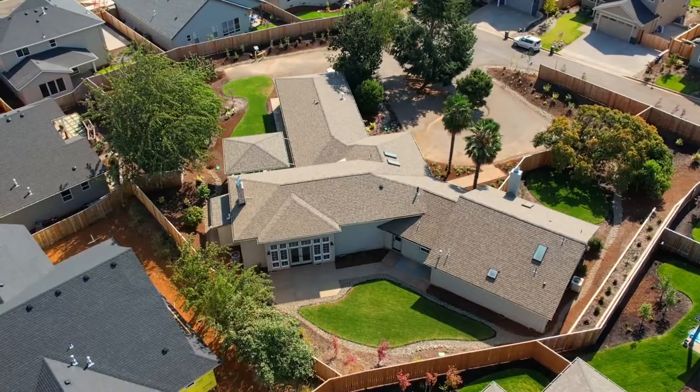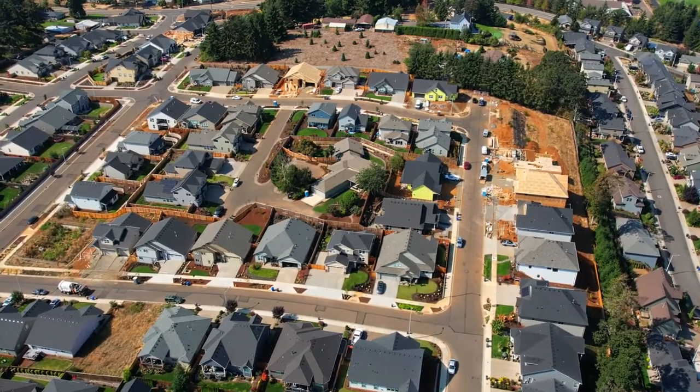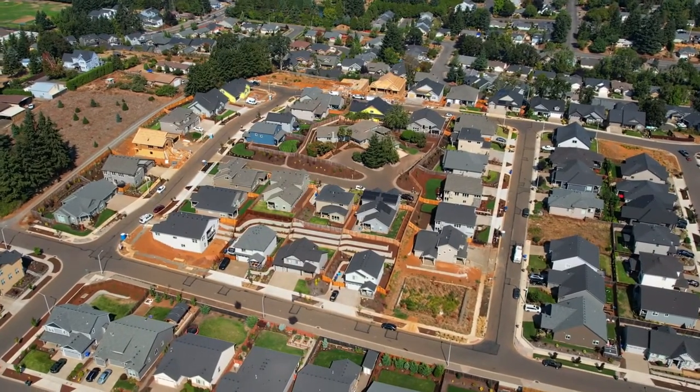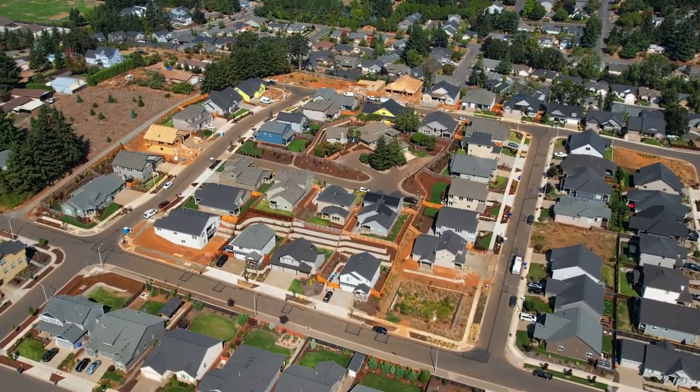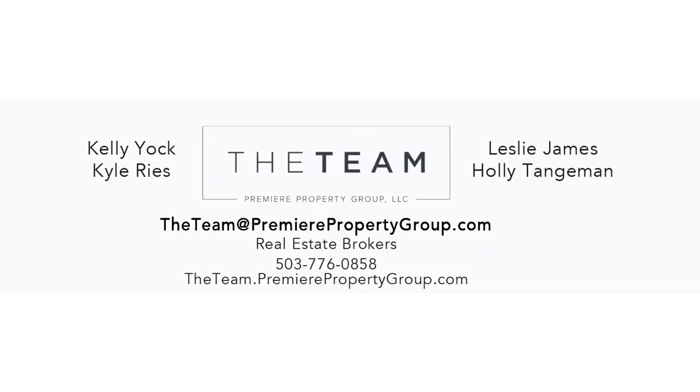In the fall of 2021, Rainier Ridge has just three lots left on the ridge and four homes in various stages of construction. Luxury living in a vibrant South Salem location — you'll find it all here at Rainier Ridge. For more information, please contact the team at Premier Property Group at 503-776-0858.